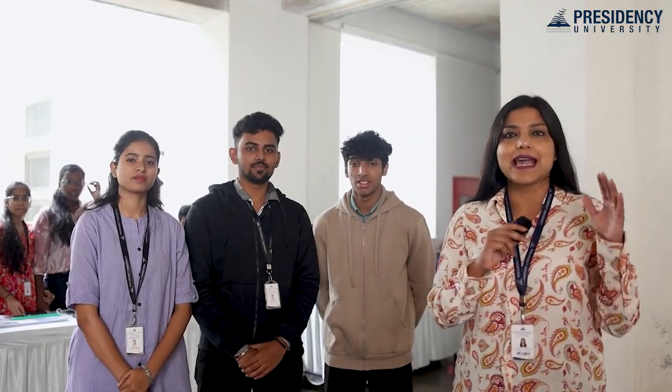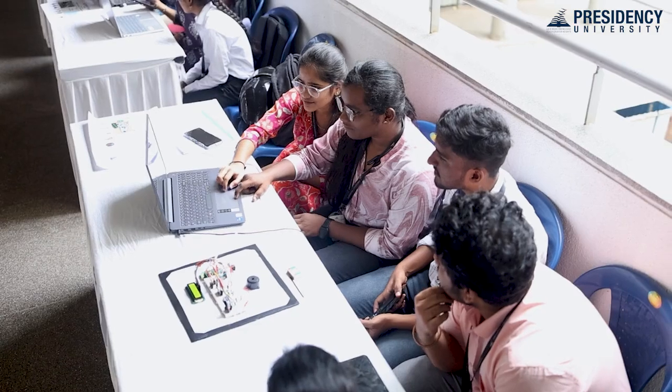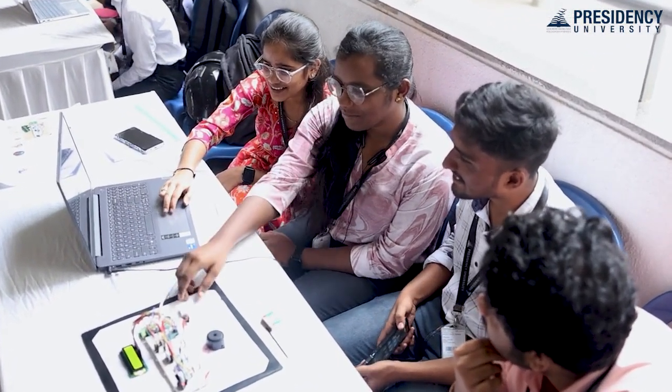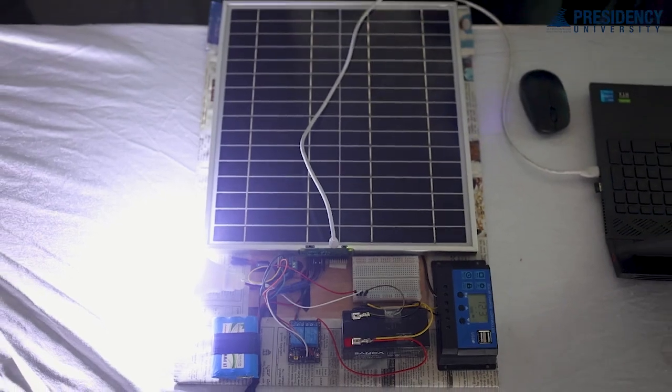For budding engineers, this expo is an excellent platform to showcase their work. Our project is about automatic switching of grid power into solar power. We have used renewable solar energy for our project. The government has implemented a policy about power bills and power cutoffs — so to use less than 200 units from the grid, we store grid power and implement solar energy.